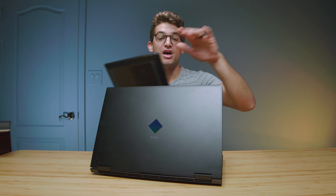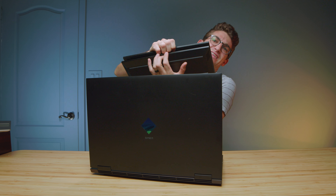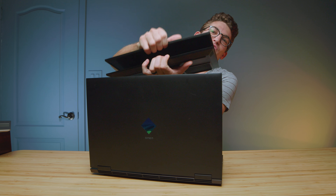Before we get into the benchmarks, looking at the features and build quality of these laptops, they're the exact same. You're going to have the same ports, the same webcam, the same keyboard deck — it's just all the same. But the benchmarks are where we're going to see if we have any big differences.